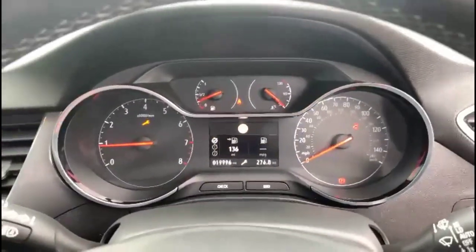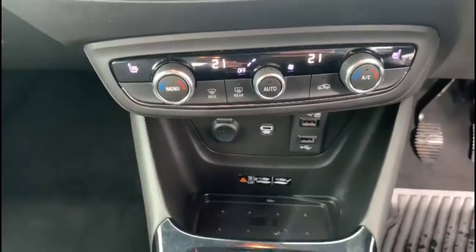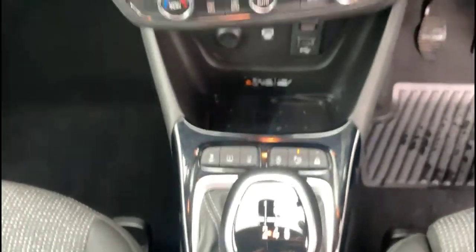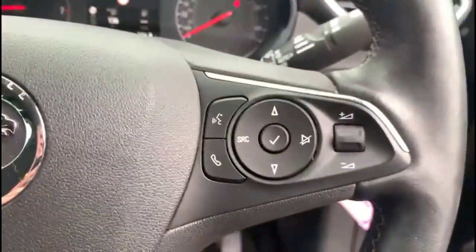There's a central display in the dashboard with road sign recognition and an integrated touchscreen. Dual zone climate control with heated seats, a six-speed manual gearbox, and a heated steering wheel with audio and Bluetooth controls, plus cruise control and automatic lights.